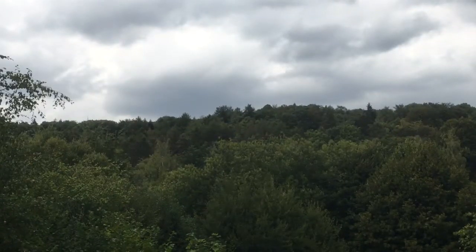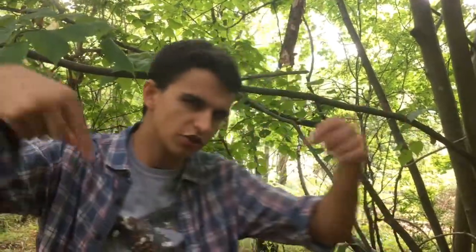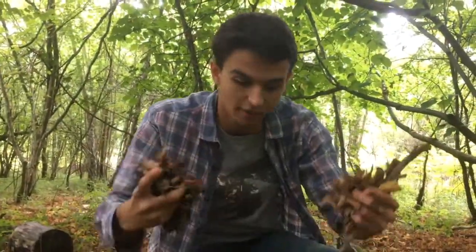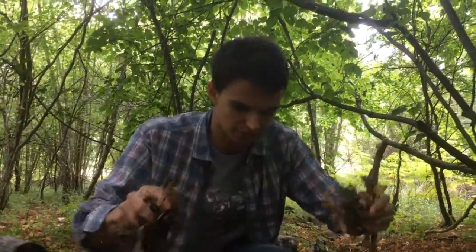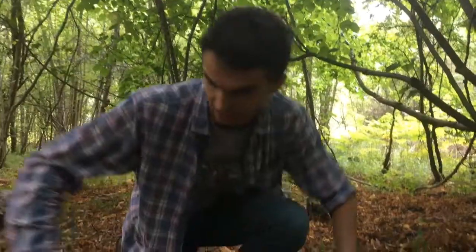I'm in the Chilterns in Oxfordshire, just walking through this beautiful deciduous woodland. It looks like a real wildlife haven, but I'm not focusing on what's up there so much. I'm going to focus more on what's down here in the leaf litter, because leaf litter is a really important resource for many of our mini-beasts. It creates its own little mini-ecosystem, with all sorts of predatory interplay going on between the different creatures that live down here.